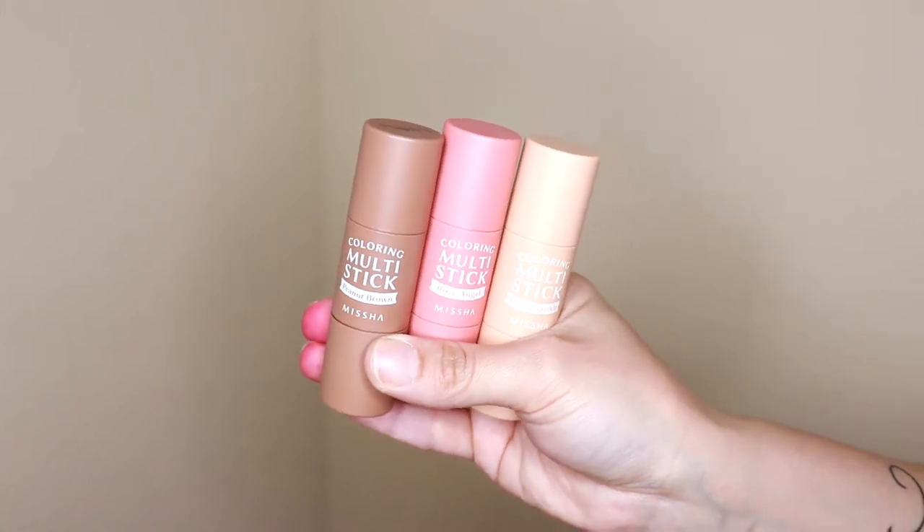I got these multi-sticks from Missha — I have a contour stick, a blush stick, and a highlight stick. I absolutely love the formula of these. They are multi-sticks, so you can use them for multiple different purposes. They're marketed for the face, eyes, and lips, so you can use them anywhere on the face. I've applied these to my face, my eyes, and my lips, and they all perform beautifully in all three areas.